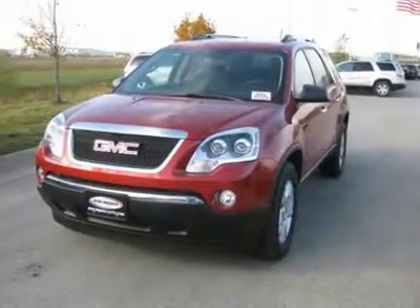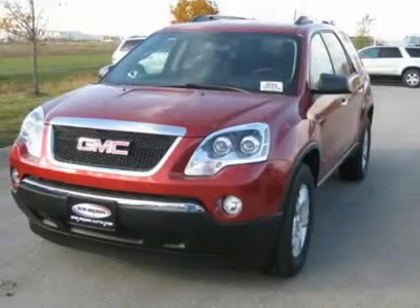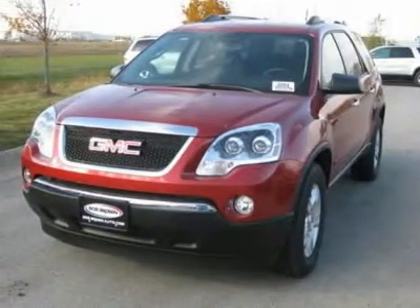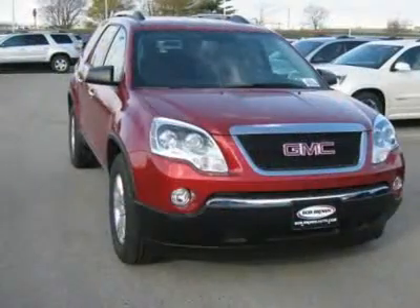You'll love this 2012 GMC Acadia. This is a vehicle you'll want to take home. With zero miles, it features automatic transmission and an exterior color of crystal red tint coat.